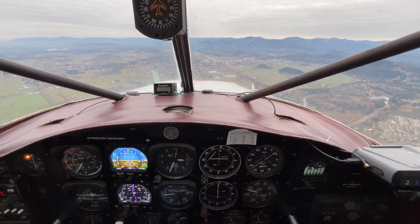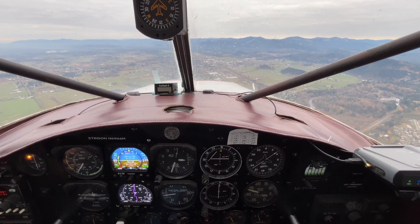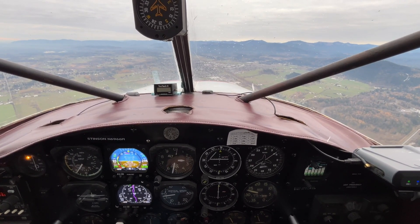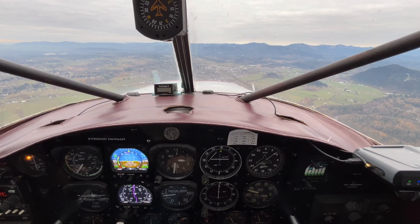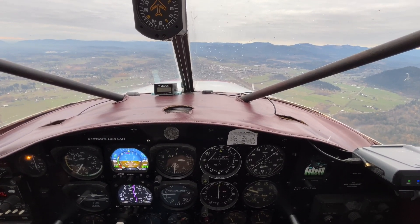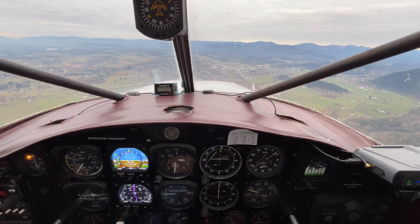Stinson's about two miles to the south, we're just maneuvering 2500. Good to hear you out. That would be Justin.